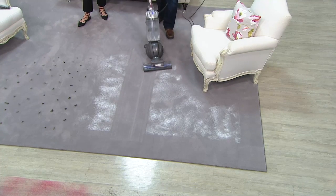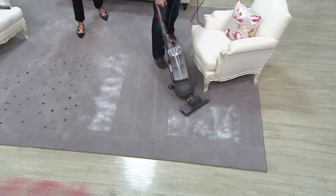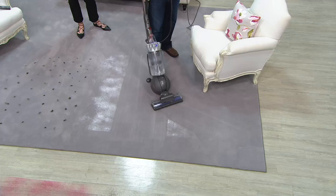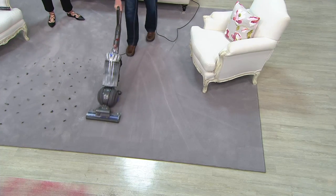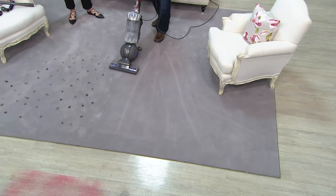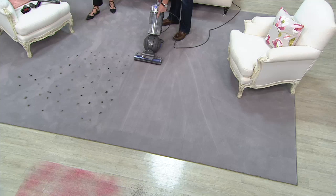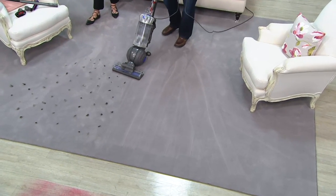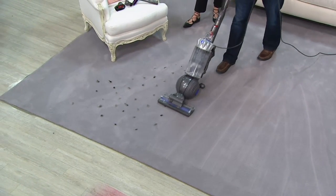It's that time of year — it's pollen season — so you want to make sure you have a machine that captures the finest particulates in your home. We have our latest radial root cyclone technology, and all of the chalk we picked up is in our clear hygienic bin — it's not being passed back out into the room behind you. That's why this vacuum is certified asthma and allergy friendly.